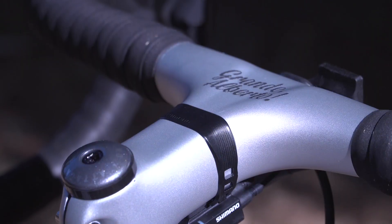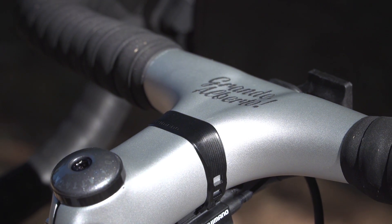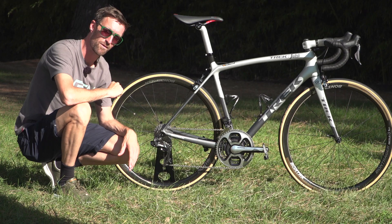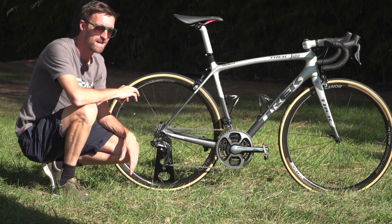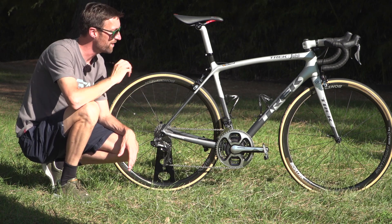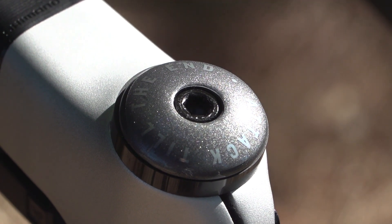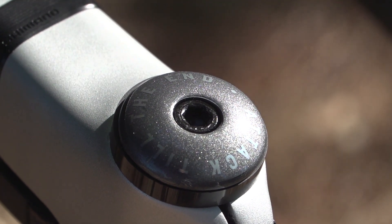Up towards the front on those one-piece handlebars and stem, it simply says 'Grande Alberto' on the front of the bars. But what he'll be looking at no doubt throughout the Vuelta Española — which is possibly my favourite part of the customisation of this bike — is the top cap. On there it says 'attack till the end.' And I have no doubt that is exactly what Alberto will be doing here at the Vuelta Española.